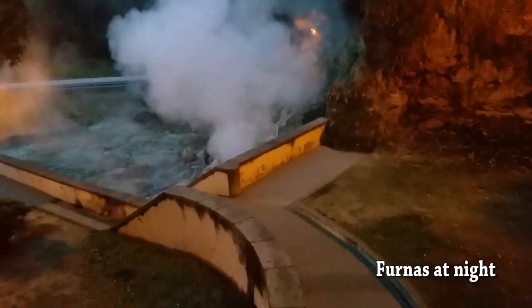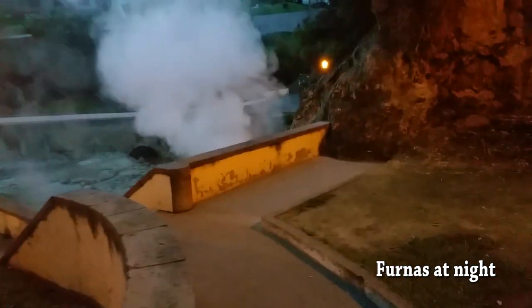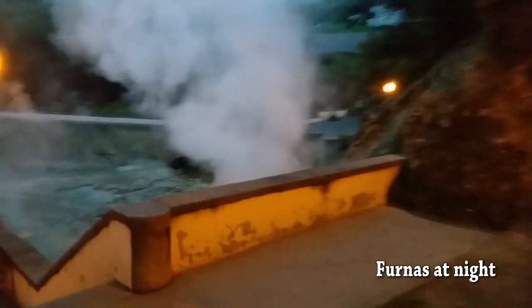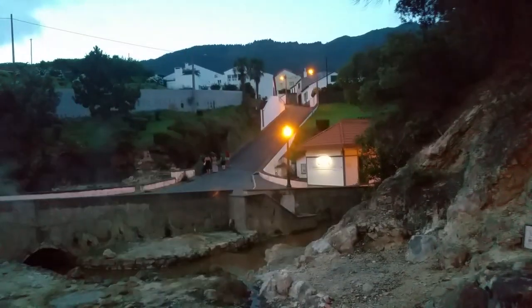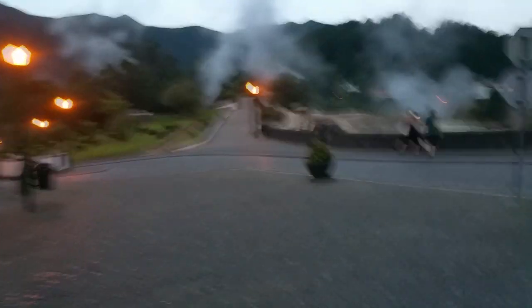Here we are in Furnas and it's about eight o'clock at night. There's not a lot of tourists right here, so I'm giving you a behind-the-scenes of the caldera. Nice, beautiful day — nobody here. I guess it's a tip: if you come here around this time, you get the whole Furnas caldera for yourself.